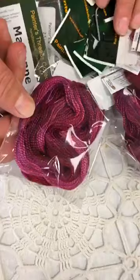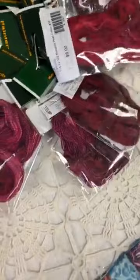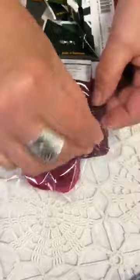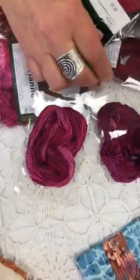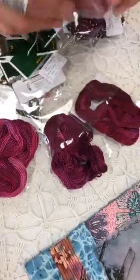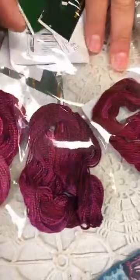Then we have pearl cotton. This is pearl number three, the largest size. This is pearl number twelve — that's small. This is pearl number five, a little bit smaller than three. And here are all the sizes together: twelve, eight, five, and three.